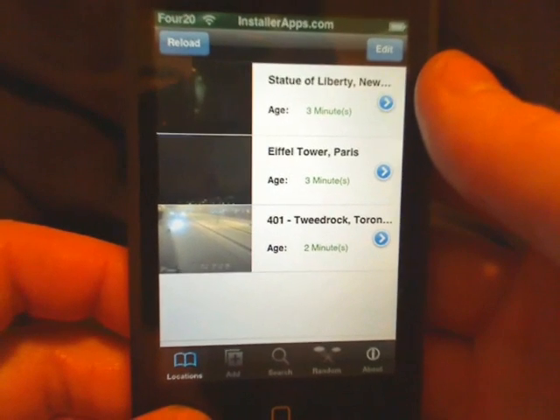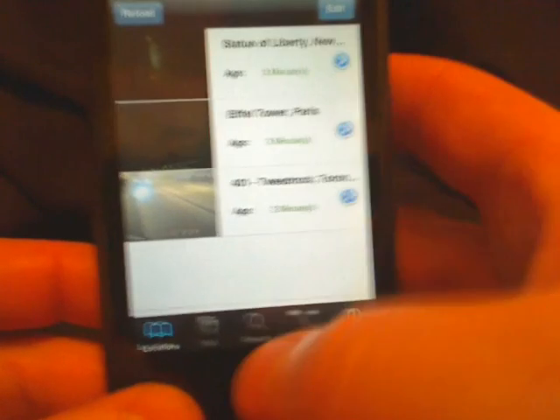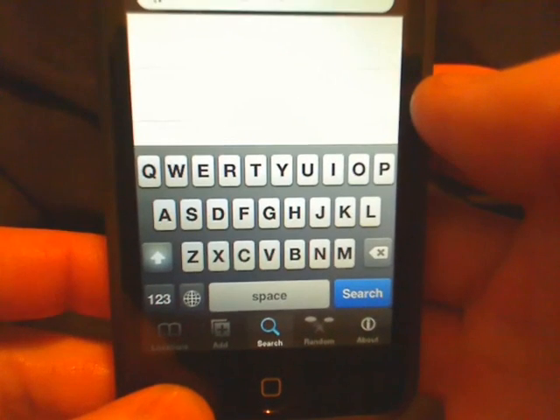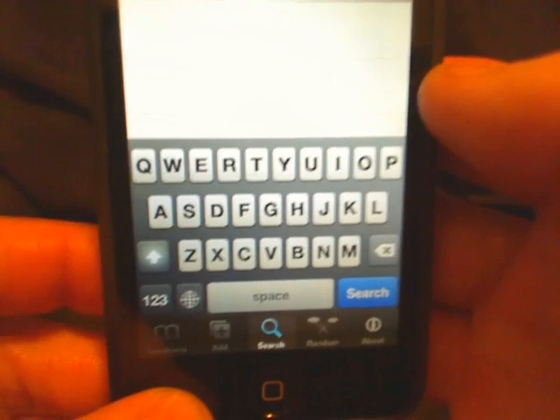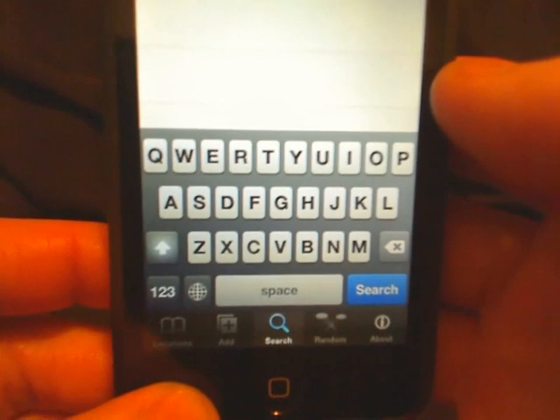One of the biggest updates you can see is the user interface has changed. We can now search, and it also has the ability to search for locations near you, but it requires you to use the Locate Me application beforehand.